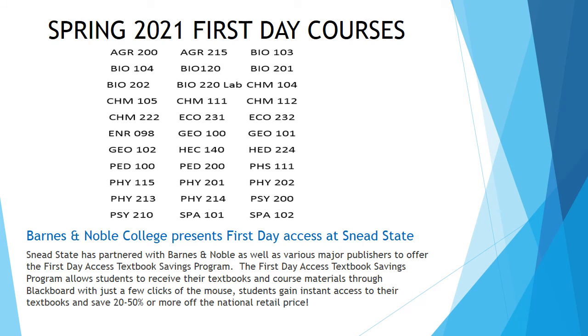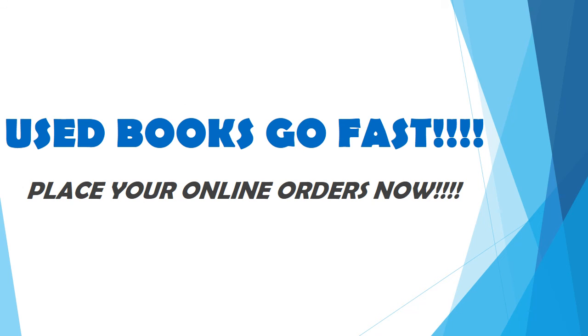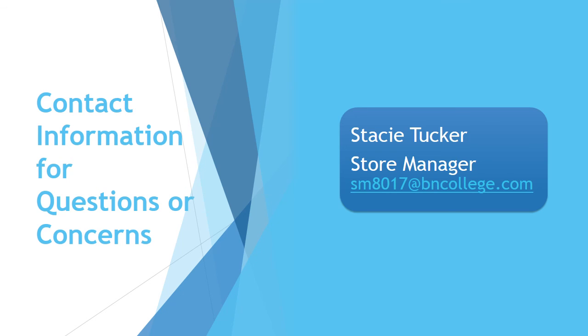Many of your courses are First Day courses. The First Day Access Textbook Savings Program allows students to receive their textbooks and course materials through Blackboard. With just a few clicks of the mouse, students gain instant access to their textbooks and save 20-50% or more off the national retail price, just by clicking on the link here.